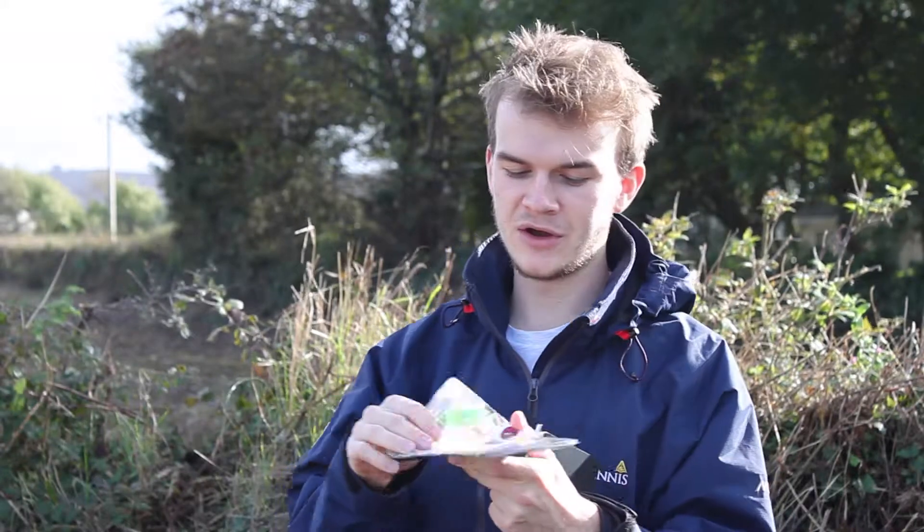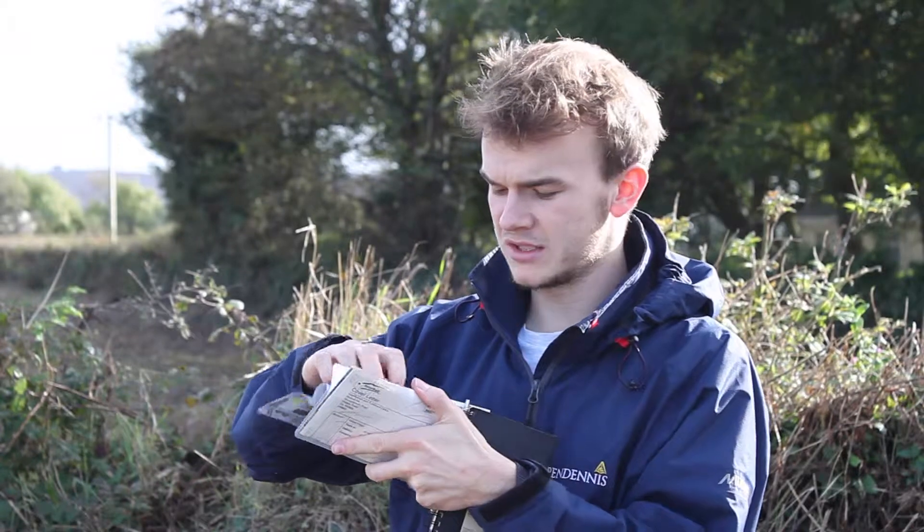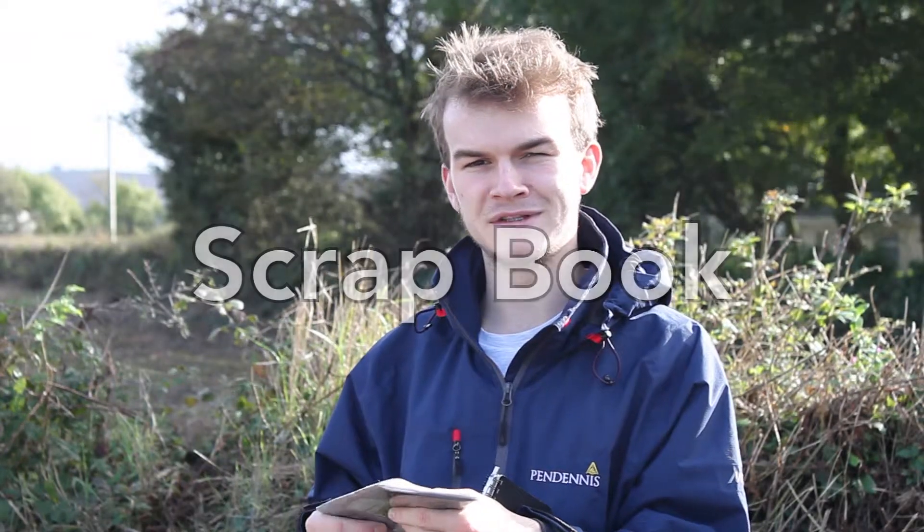At number four I have a notepad and an organizer — these are under one category because I've only got room for five. The notepad is good because you can write down your plans for the day or things that have happened for memories, and the organizer is good because you can keep all your tickets in there — your passport, your insurance card, and any tickets you've used like train tickets or attraction tickets like the Eiffel Tower.